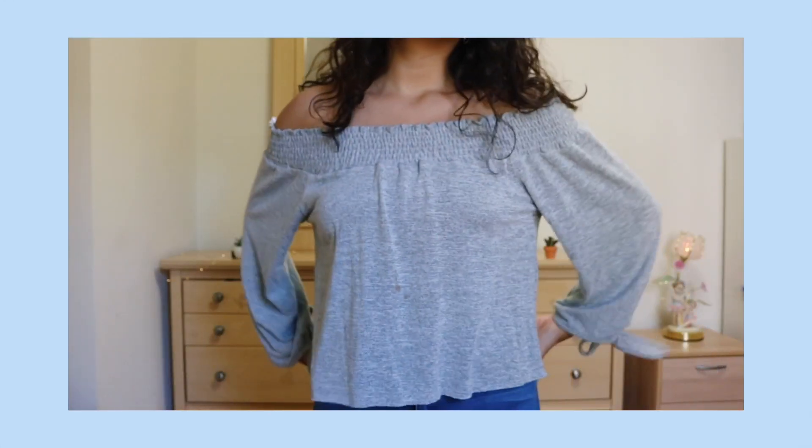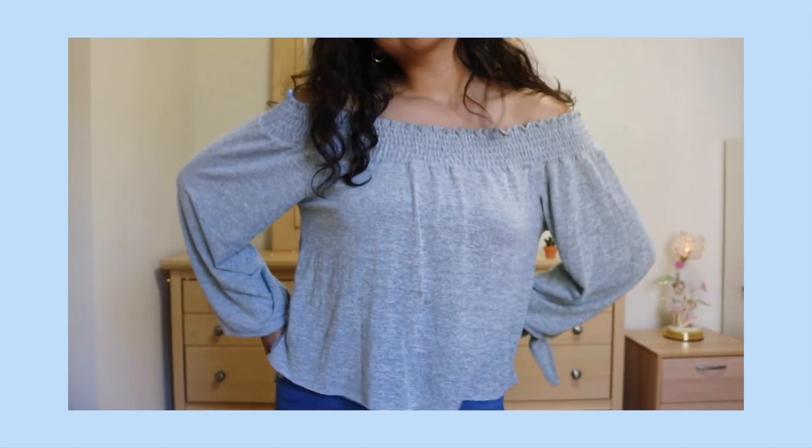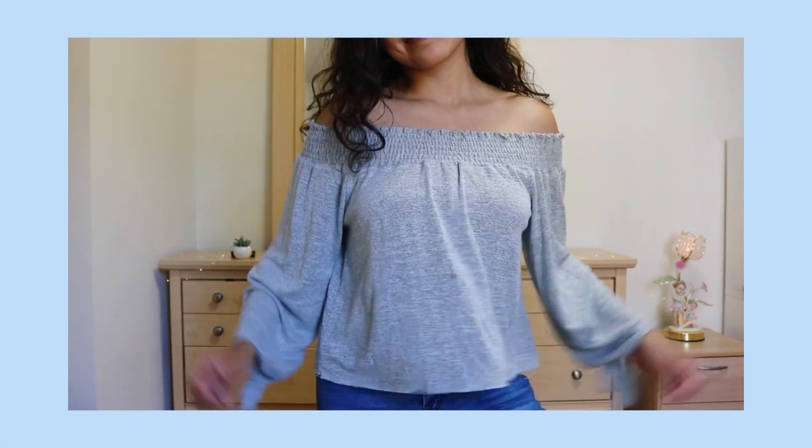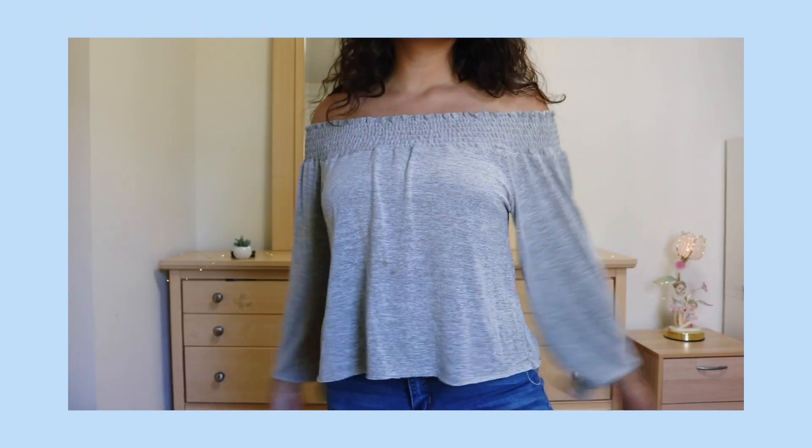The next top in this haul I also got off of XO Mandy Sue. It's just this really soft, stretchy gray off-the-shoulder top. This top is so freaking comfy. I could wear it all the time — that's all I got to say. Ten out of ten.